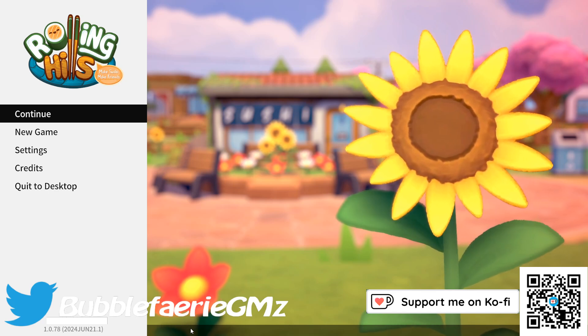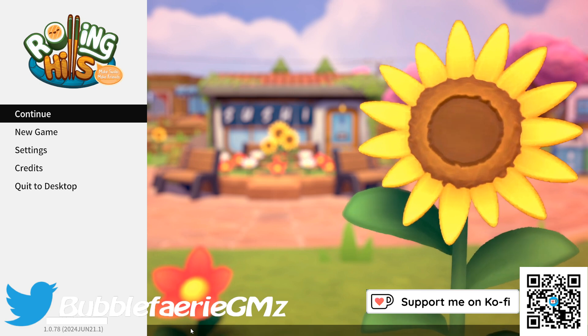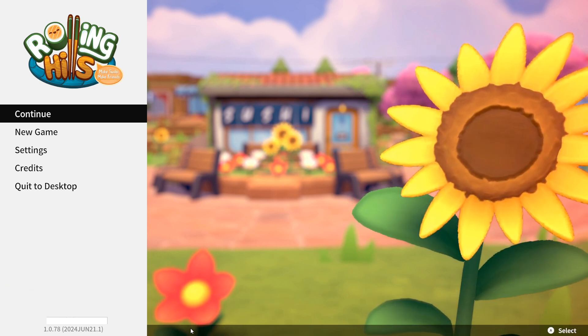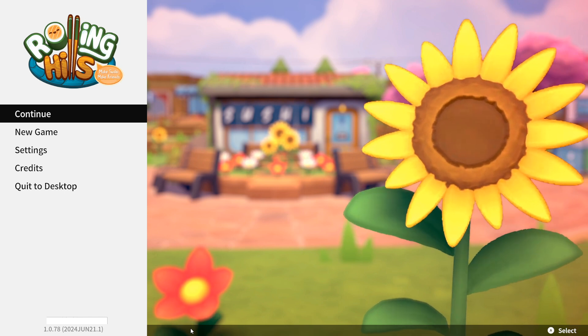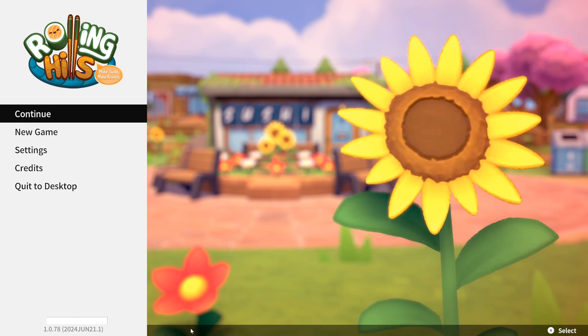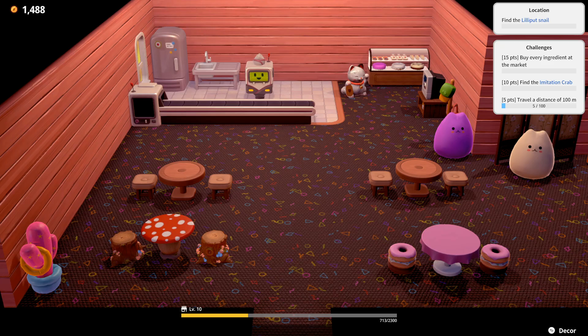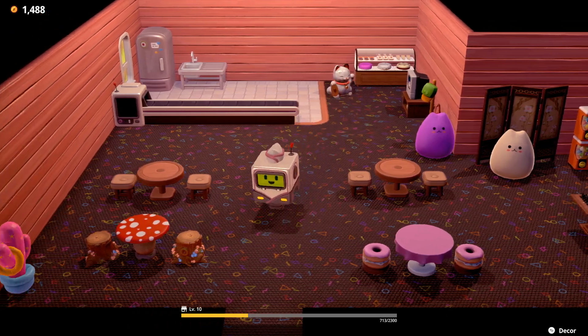Hey everyone, I'm Heather and welcome back to my channel. We are back today with Rolling Hills. In the last one we got a new little robot that is helping us clean, but he's really slow, so sometimes it's just easier to do it ourselves. Let's go ahead and get started.